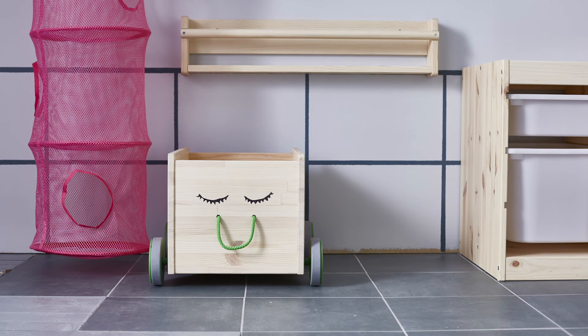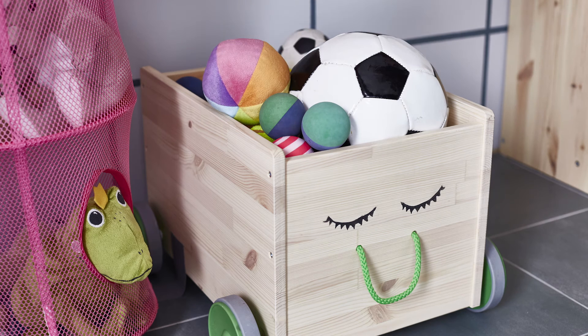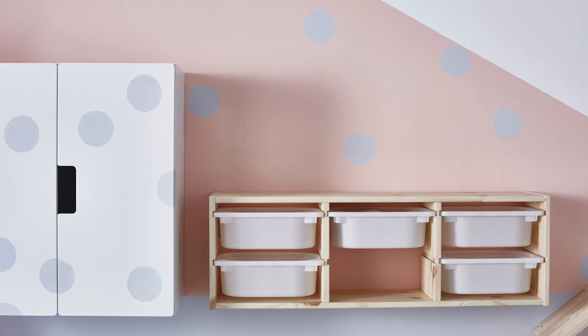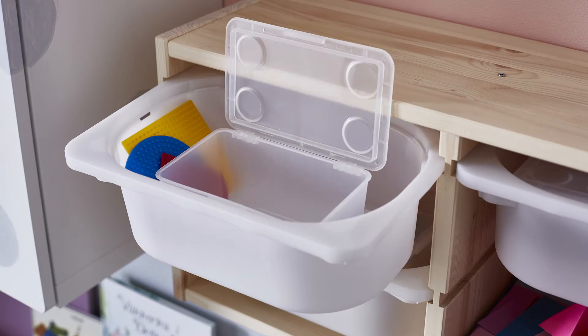And below that, I like to call the easy access zone — place their bulkier items like building blocks down here. And up high, that's the not-without-your-parents zone: all of the toys that they'll need adult supervision to play with.